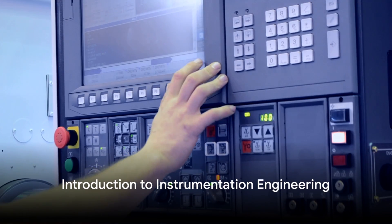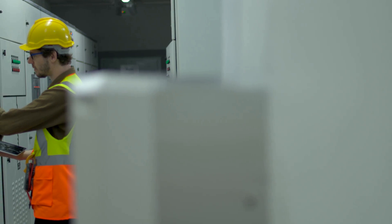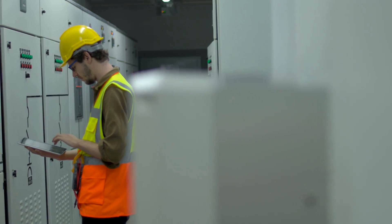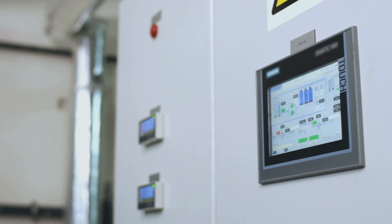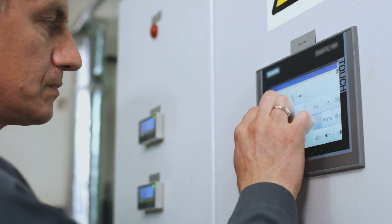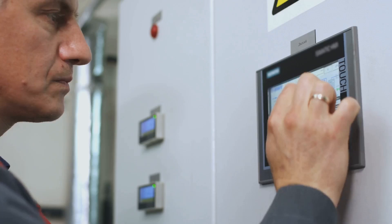In the vast and ever-evolving world of engineering, one role that often flies under the radar is that of an instrumentation engineer. But what is an instrumentation engineer, you may ask? Well, at the most basic level, an instrumentation engineer is someone who designs, develops, installs, manages, and maintains equipment which is used to monitor and control engineering systems, machinery, and processes.